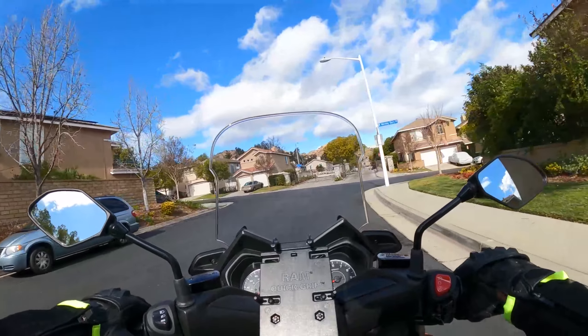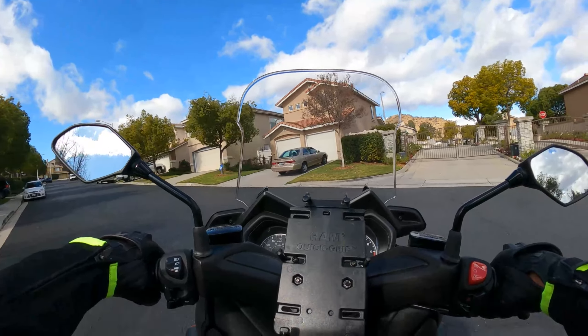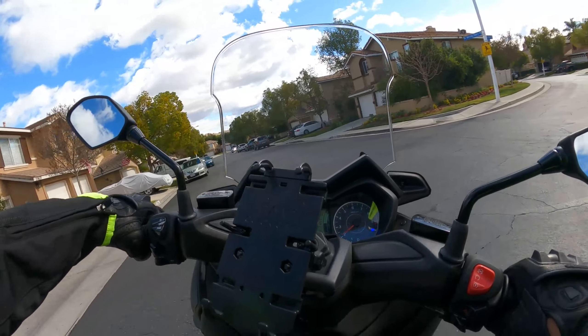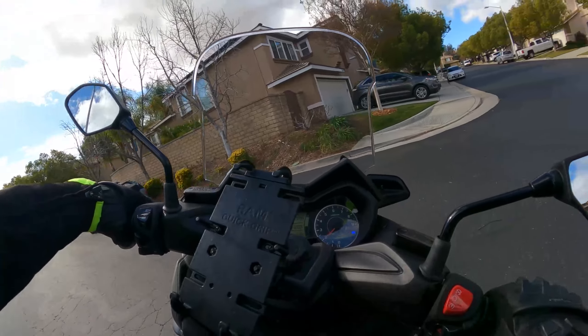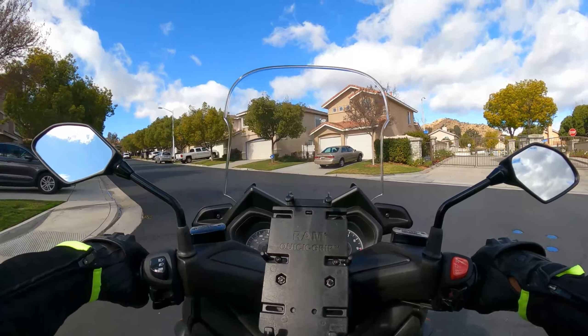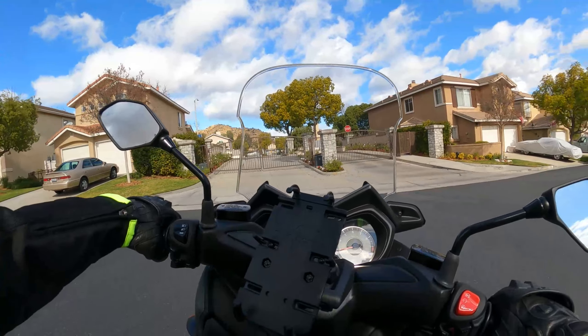No cars behind me, so we'll do another turn going the other way. Let's just do a circle. Oops — put my foot down. Alright, get going again.